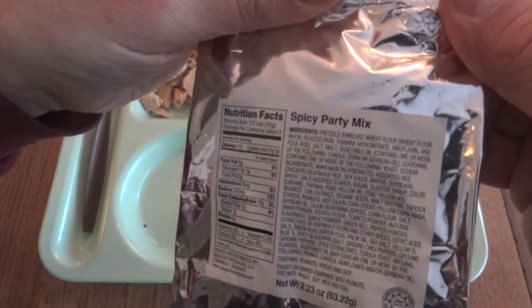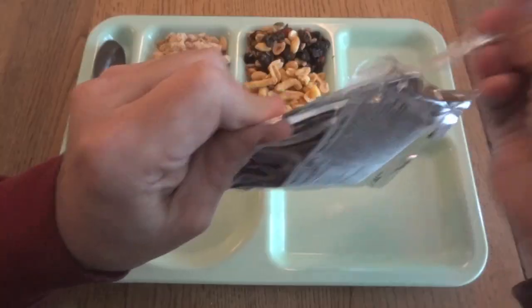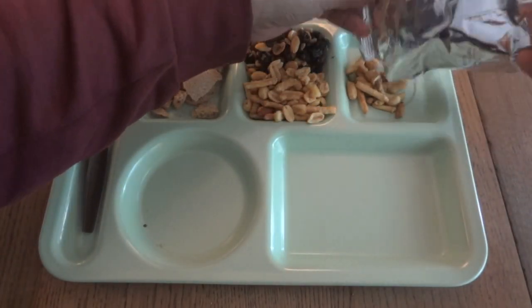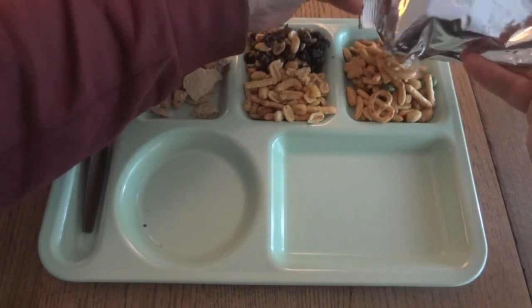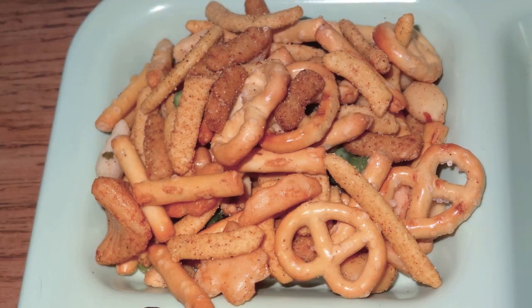So that leaves us with the spicy party mix. That smells old too — it almost smells like latex paint or oil paint. It's a strange smell, kind of like when you open up a can of paint. Not what you want in your snack mix, but it does look like a good mix with a nice variety of snacks.